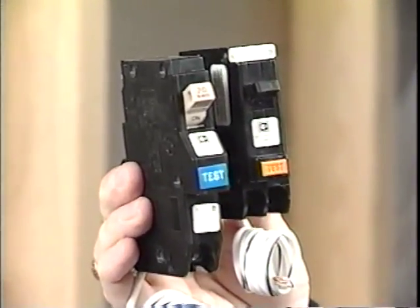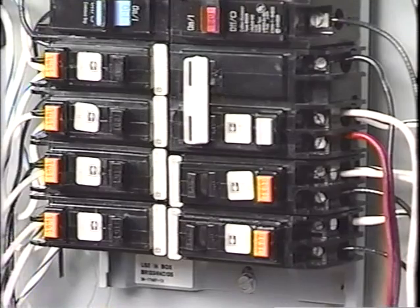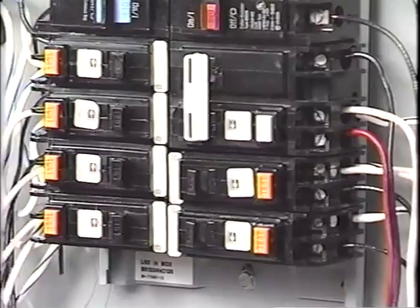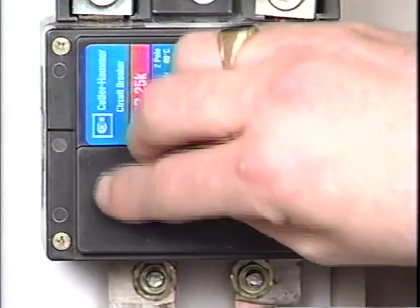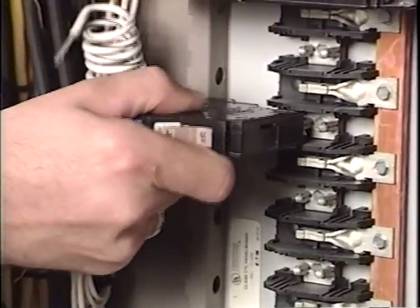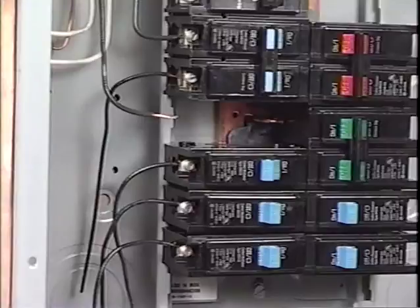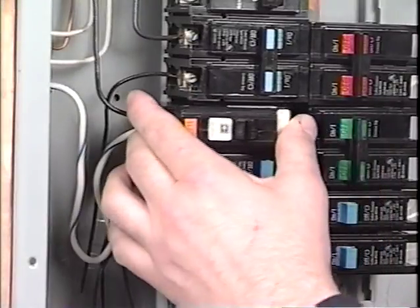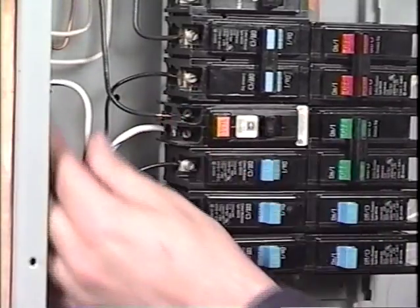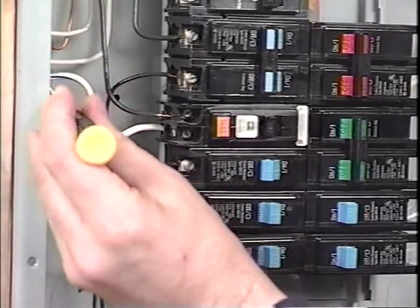Cutler Hammer arc fault circuit interrupters are available in ¾ inch and 1 inch, 15 and 20 amp configurations for installation in any Cutler Hammer type CH or type BR load center. Fire Guard breakers snap easily onto the plug-on bus bars found in Cutler Hammer load centers. Many of the 1 inch devices can be retrofitted into several vintage load centers, including Westinghouse, Bryant, Challenger, and Cutler Hammer.